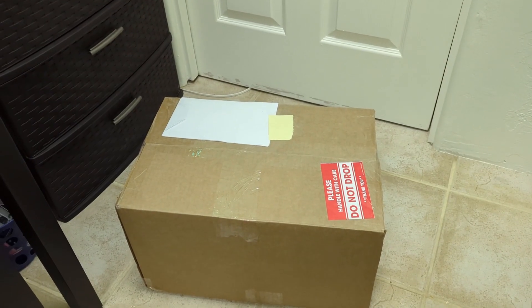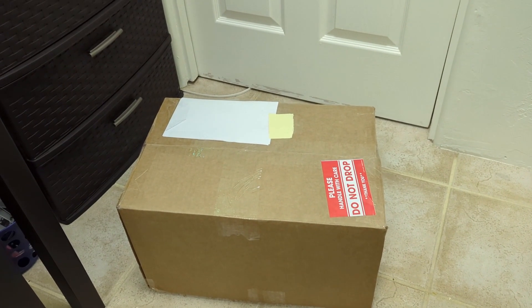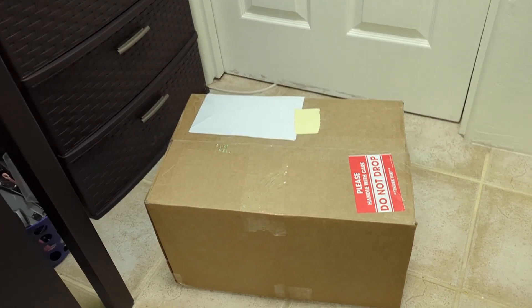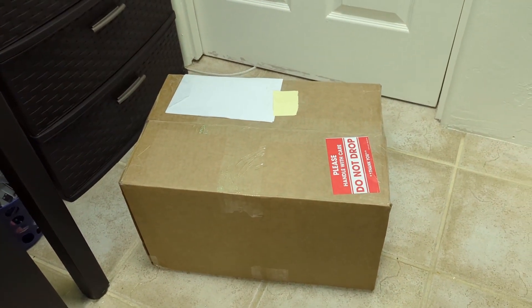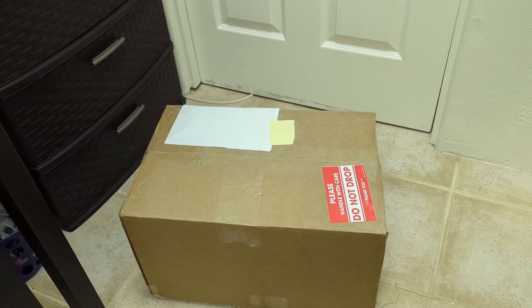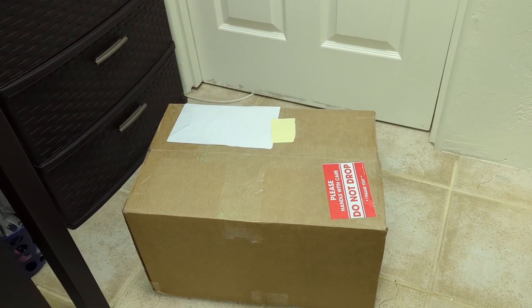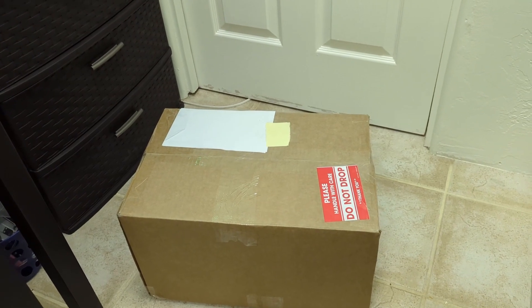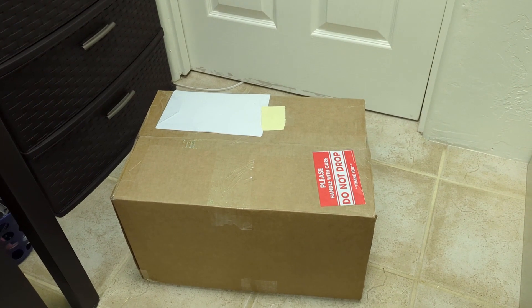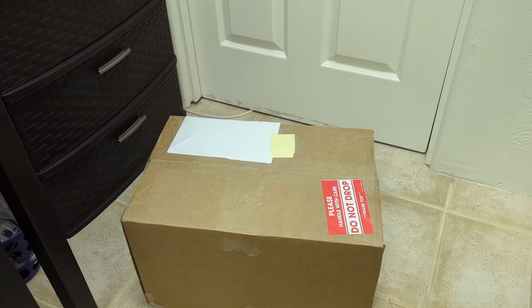Hey guys, it's Julia here and I have a mystery box in front of me which has five mystery laptops in it and I'm going to be unboxing them today. This video is going to be me unboxing and showing them. I will make future videos for Looking Forward, which is a new series where I show any new systems I get, and in that series I will show each computer in detail and see if they work.